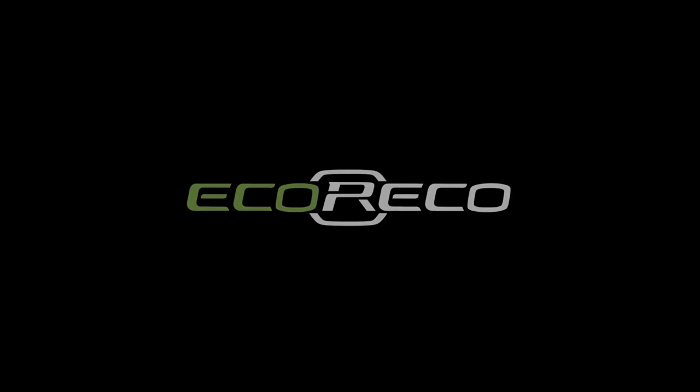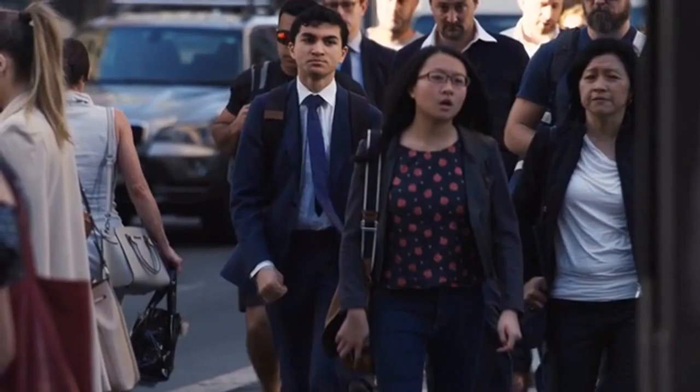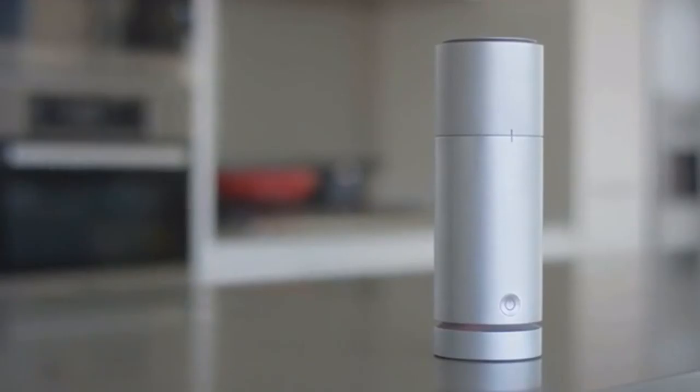The average person breathes in an incredibly high amount of toxins every day, including environmental mould. Introducing V-Breathe, the world's first smart organic indoor air purifier that gives you double protection by combining HEPA filtration and the V-Active gel. V-Active gel is a composition of 100% food safe and organic Australian essential oils blended into a magical gel, eliminating the smaller invisible mould spores and harmful bacteria.